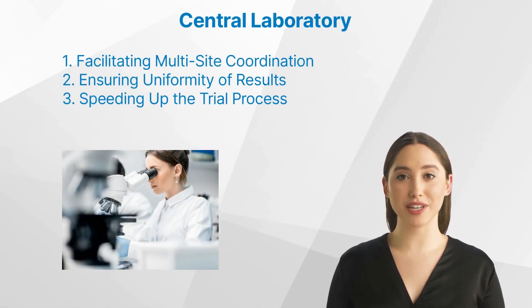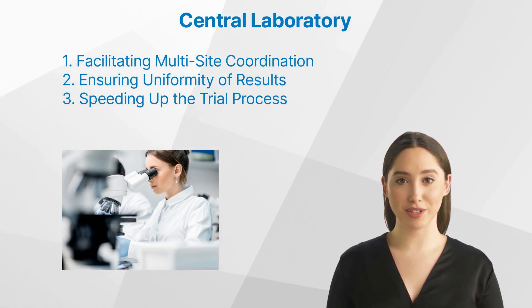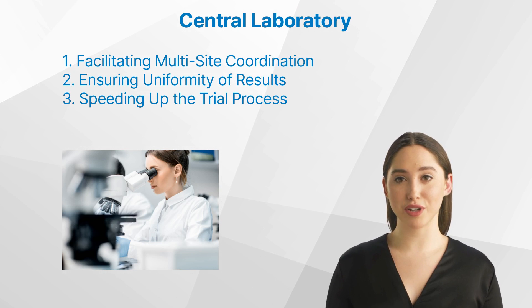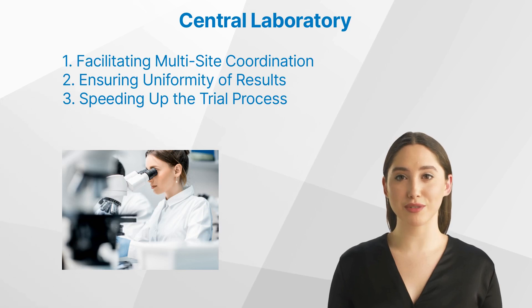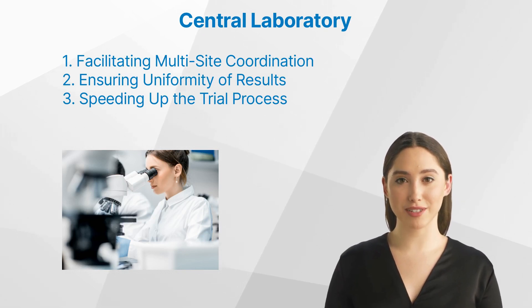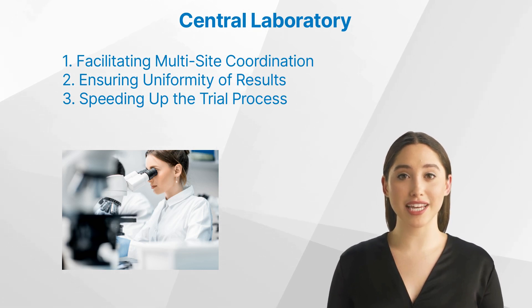How are central labs contributing to clinical trials? Central labs play an instrumental role in facilitating clinical trials. Many clinical trials involve several sites spread across different geographical locations, and central labs ensure that all these sites adhere to the same testing protocols and standards, thereby ensuring consistency across all trial sites. By implementing standardized protocols and quality control measures, central labs ensure that results from different trial sites are comparable and trustworthy. Central labs also help expedite the trial process by providing rapid test results, as prompt delivery of accurate results accelerates decision-making and shortens the trial's overall duration.